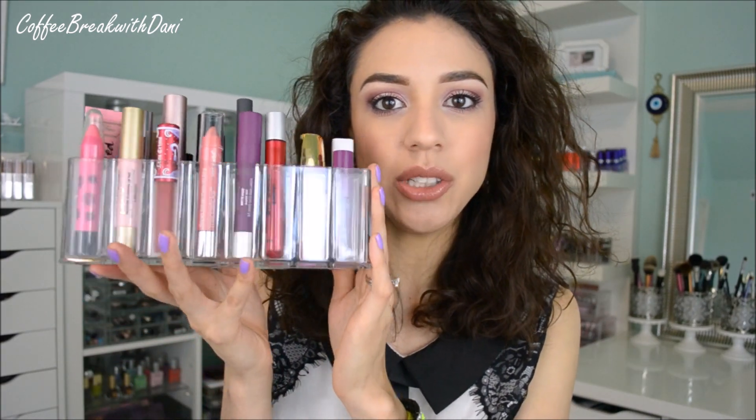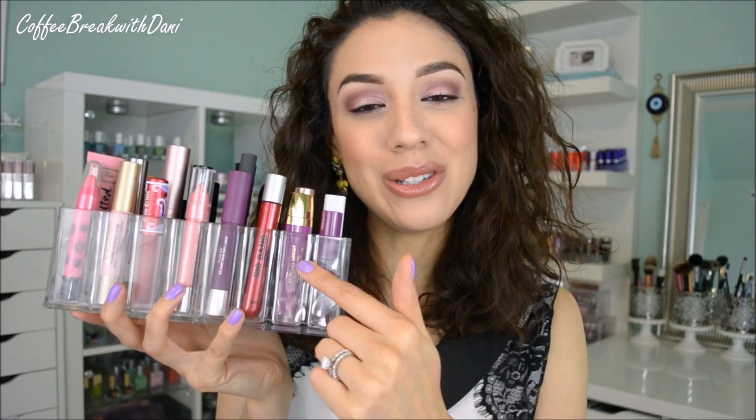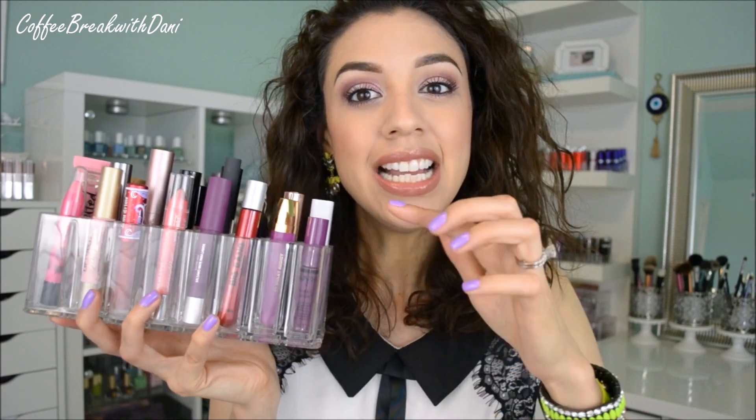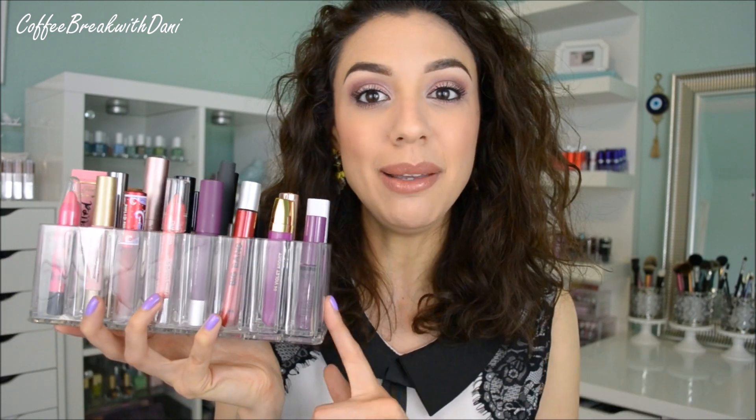I've always felt a little overwhelmed with lip gloss because they're usually round and they roll, and it's hard to organize them. Where do you put them? Do you put them in a glass? Where do you see the label — is it on the side or the bottom? It's a little stressful. But By Allegory just released their lip gloss organizer, and although it's called a lip gloss organizer, don't be fooled — there are a variety of things you can store in here.